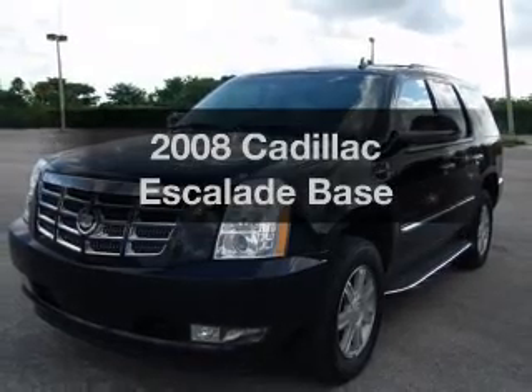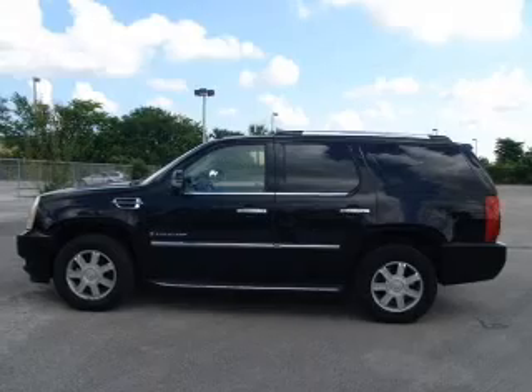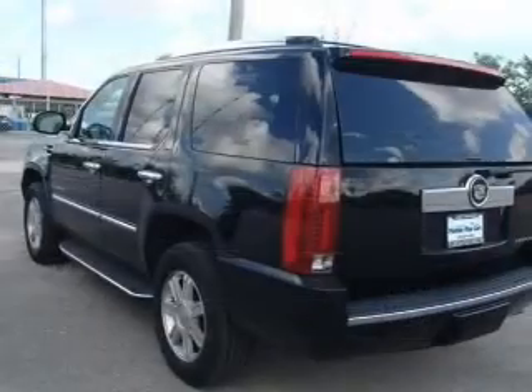Get noticed in this 2008 Cadillac Escalade. This is the set of wheels you've been looking for, with a powerful 8-cylinder engine that responds smoothly to its 6-speed automatic transmission.